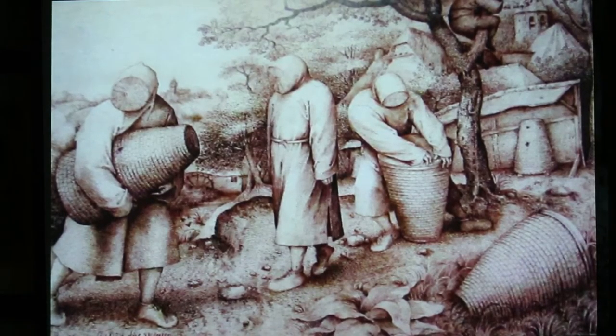They were selling it because they thought, 'oh, this is after Bruegel,' because there's another version of this drawing in the National Gallery of Berlin, which is considered the original.